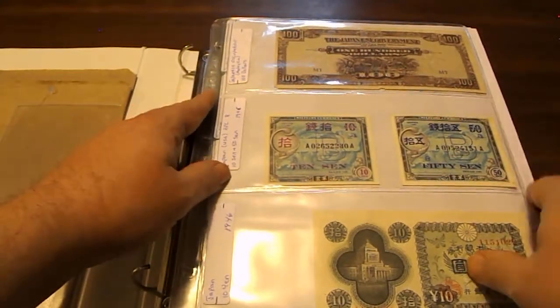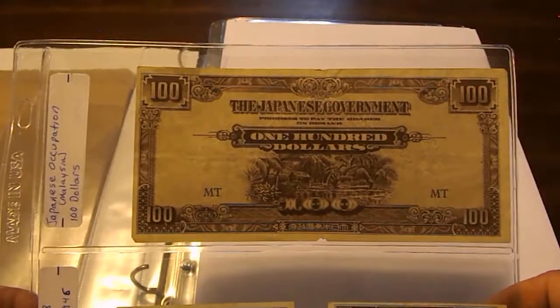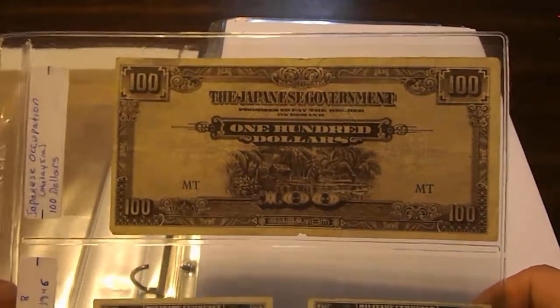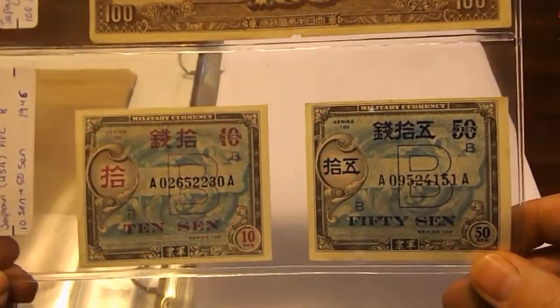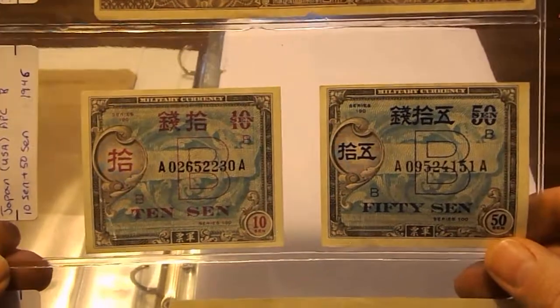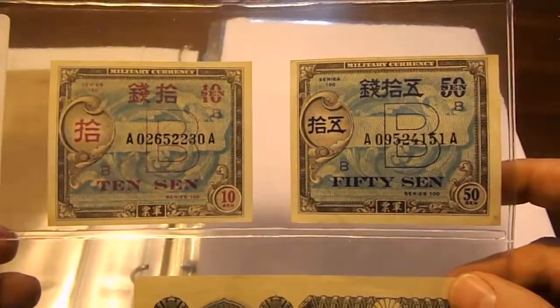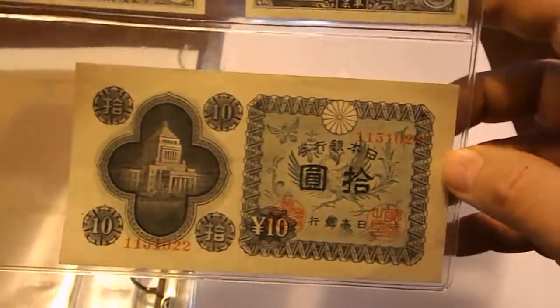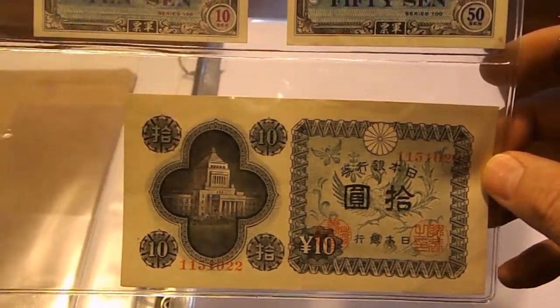Continuing with the Japanese occupation: this one here is 100 from Malaysia. Then two AMC notes printed by the United States when we occupied Japan — these are from 1946: 10 cent and 50 cent. Then here's a Japanese 10 Yen note from 1946.